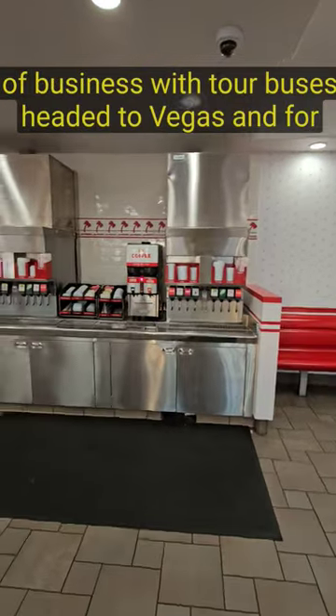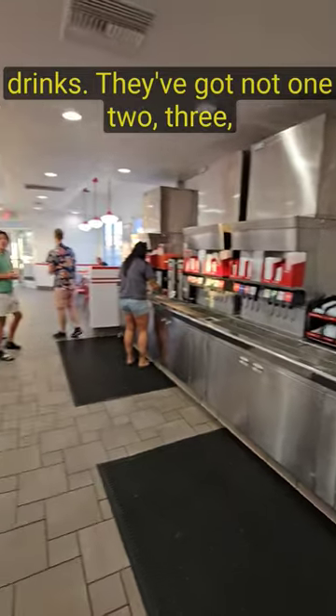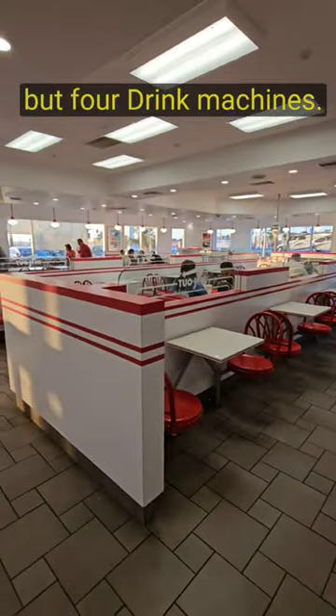They do a lot of business with tour buses headed to Vegas. And for drinks, they've got not one, two, three, but four drink machines.